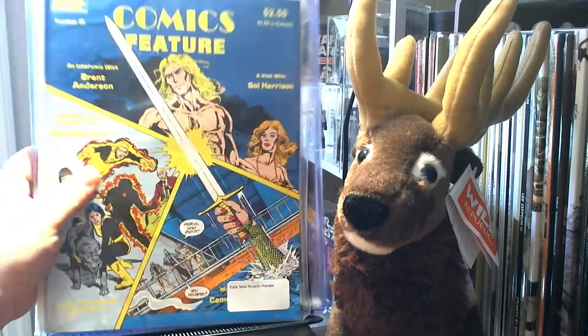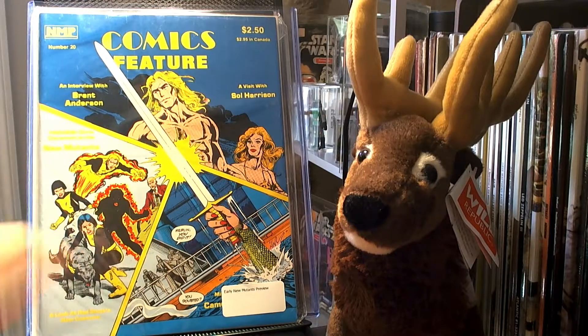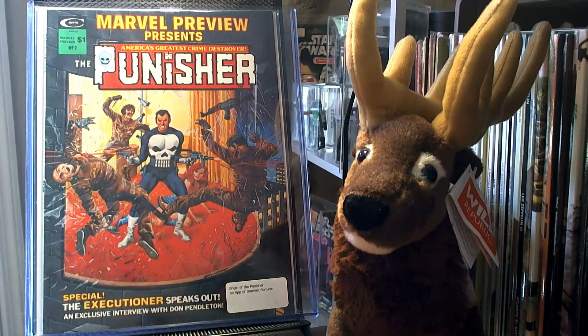I picked up two magazine-format ones. This is Comic Features number 20 by NMP, and it is one of the early appearances of the New Mutants. I picked up Marvel Preview number 2 — again, a very early appearance of the Punisher, not the first appearance, but I think it is the first origin. And it is the first appearance of Dominic Fortune.